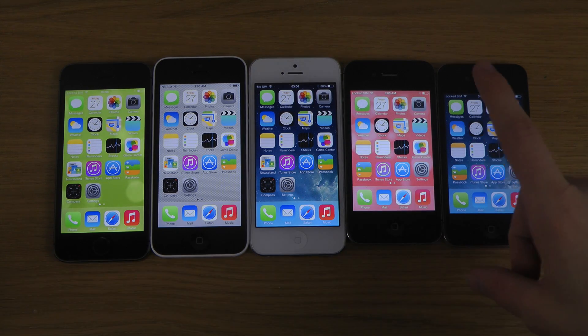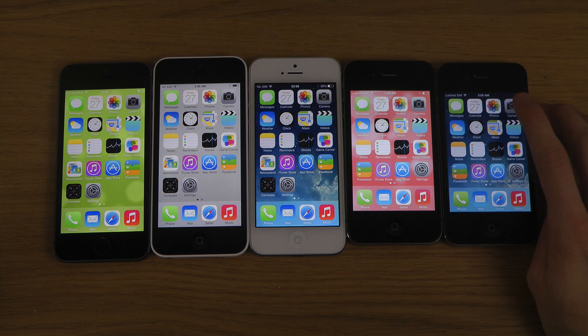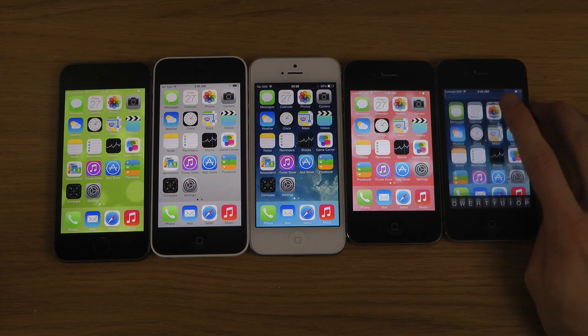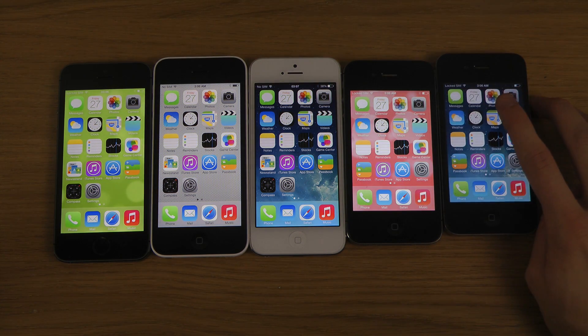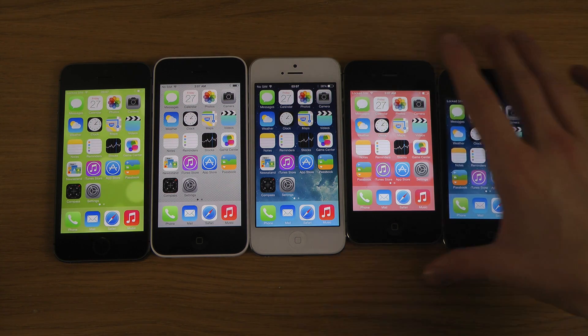Let's start off with the iPhone 4. You have a major lag there the first time you do that, and you still get a little bit of lag as well when you're doing it multiple times.